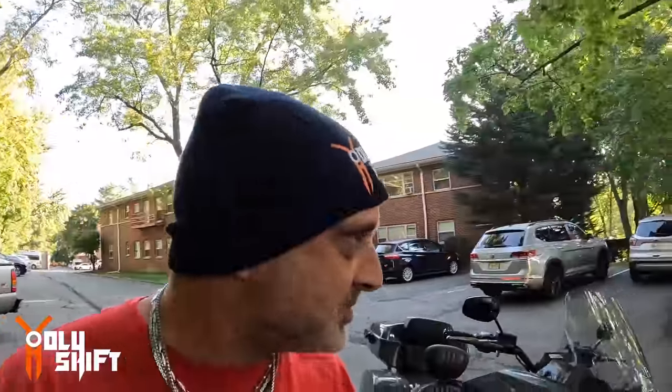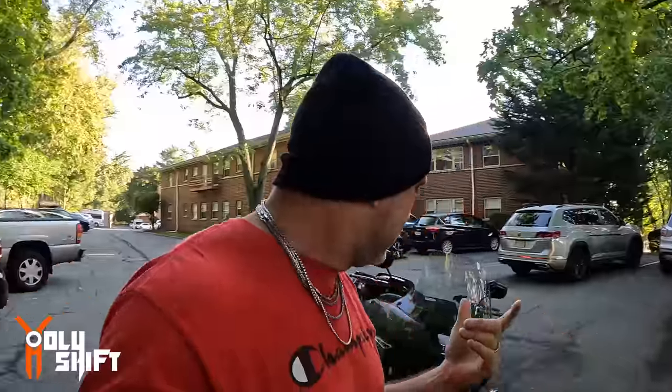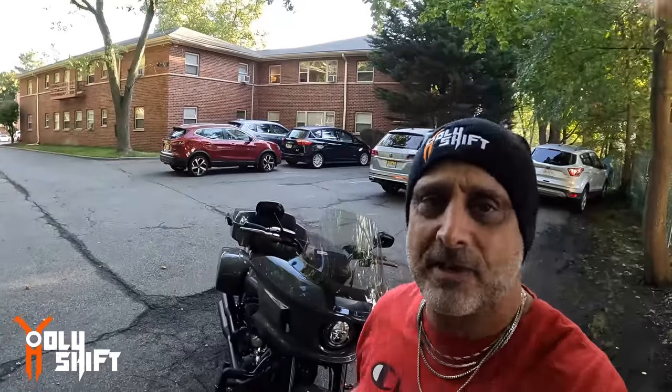Welcome back. This is my newish 2022 Low Rider ST, Gray Ghost in Gunship Gray. I think I was the first one in New Jersey to get the Low Rider ST. I've been owning it for a few months now, and there were a few things that bunched up that I was waiting on — enough of them to talk about. I'll cover three different things today that I don't think are being discussed about the Low Rider ST.